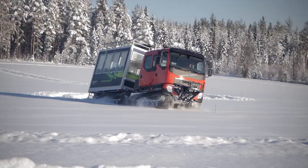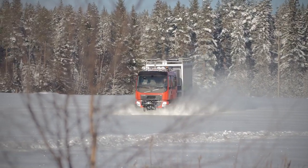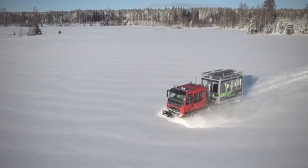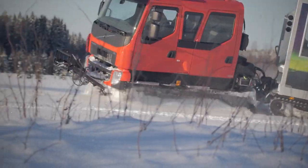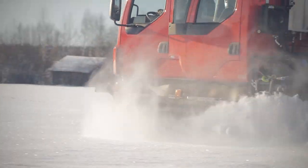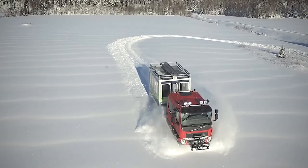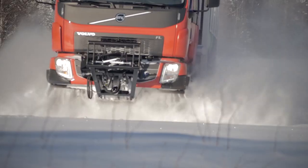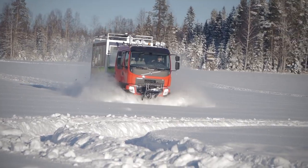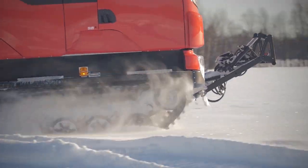The TL6 is a robust all-terrain vehicle that embodies strength and agility. Designed to conquer rough terrains, this vehicle is a perfect companion for off-road enthusiasts. What sets the TL6 apart is its impressive adaptability to various environments, from rocky landscapes to muddy trails. The vehicle is equipped with a powerful engine that ensures a smooth ride even on the most challenging terrains, and one of its most notable features is the advanced suspension system, which provides exceptional stability and control.